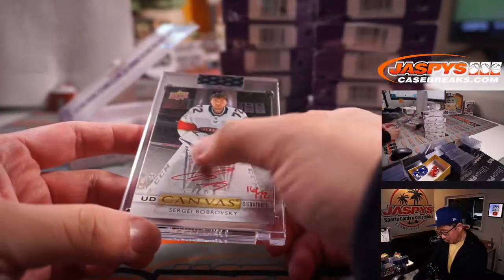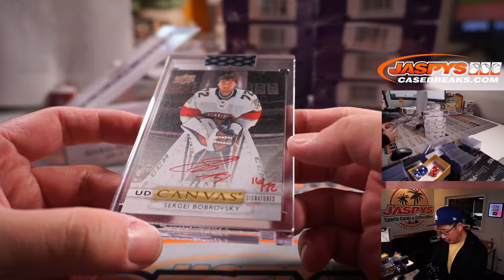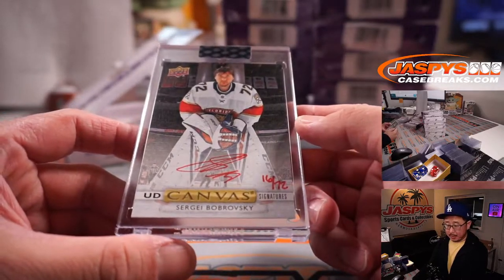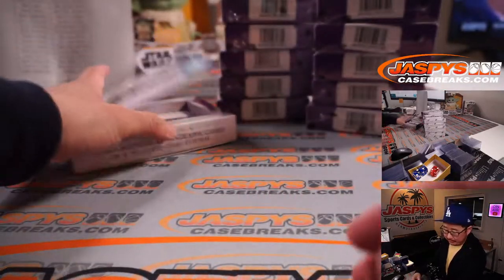Next is Red Ink this time — 16 out of 72, Sergei Bobrovsky. Florida. Brian with the Panthers, Florida Panthers.